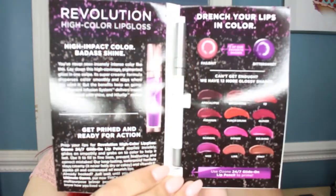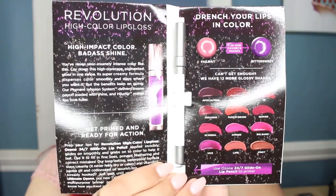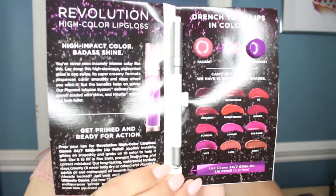This is supposed to be a high-color gloss and I hear these are a little bit sticky, but the color selection is gorgeous. They seem to have a lot of pigmented, deeper tone shades, which I find really appealing for glosses like this. So yeah, that's cool.